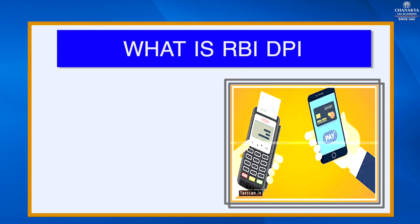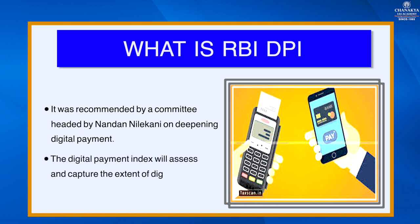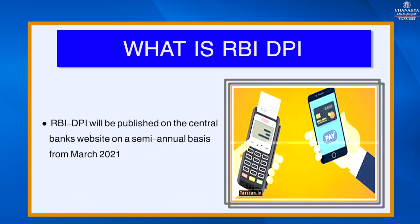What is RBI's digital payment index? This index was recommended by a committee headed by Nandan Nilekani on deepening digital payment. The digital payment index will assess and capture the extent of digitalization of payments effectively. It will be published on the central bank's website on a semi-annual basis from March 2021 onwards, with a lag of four months.